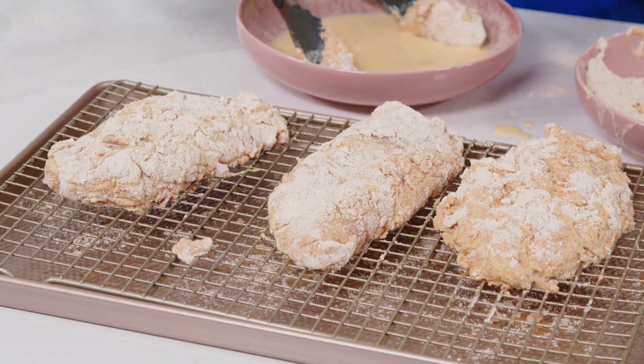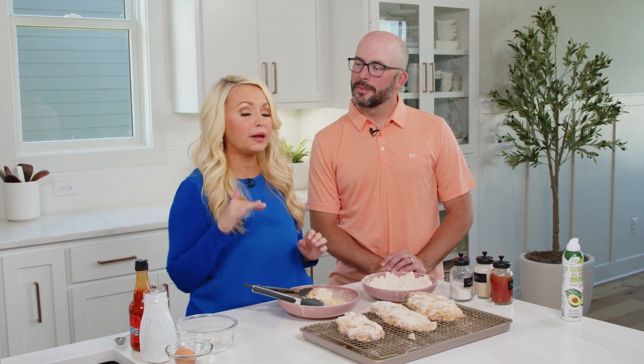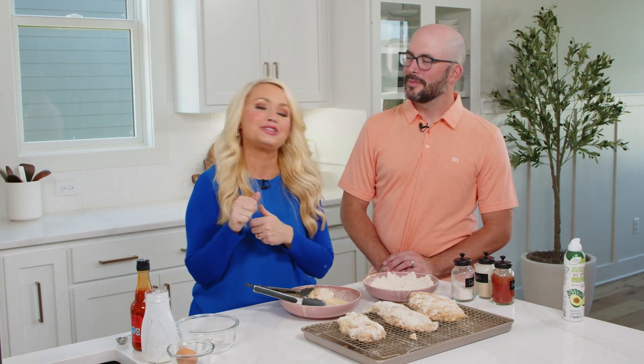This spicy chicken is going to go into the oven. It's preheated, and it's going to cook at 425 degrees for about 20 minutes. You'll want to check it with a meat thermometer — depending on your chicken thickness, it might need a little more time. 165 degrees or more and you'll know it's safe to eat. Then we're going to make some coleslaw to go with it, serve it up on some buns, and it's going to be the best sandwich ever.